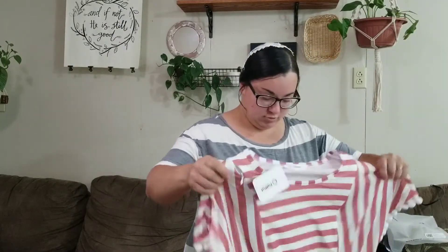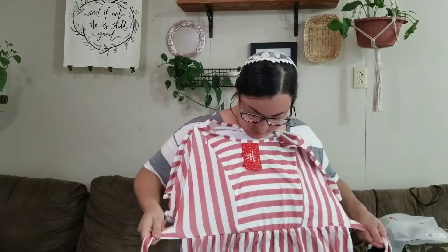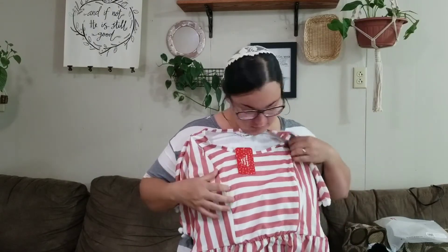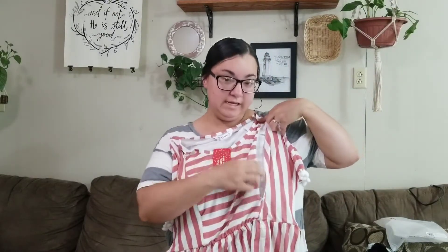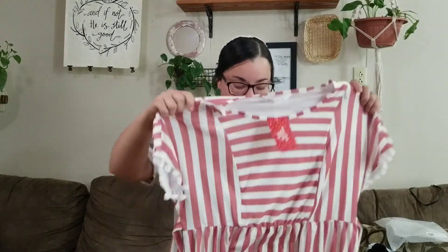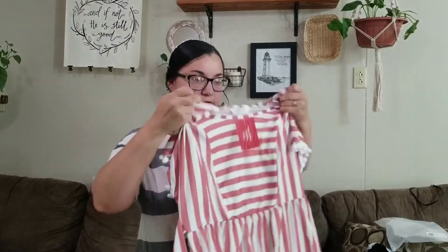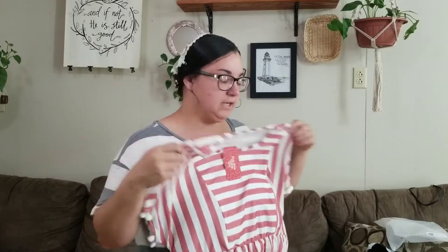So this is a dress. I believe this has zippers — yes, so this has zippers here for nursing. I will try this one. The material doesn't seem that bad. I feel like I probably will need to have something underneath so it's not quite so see-through.